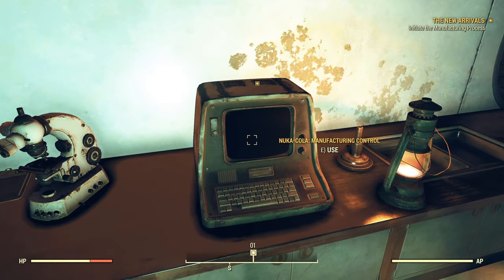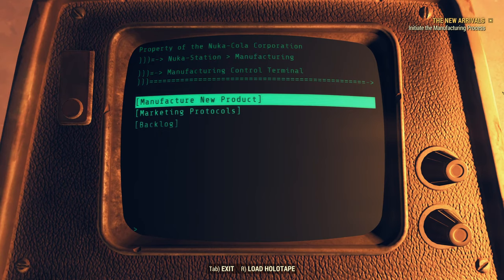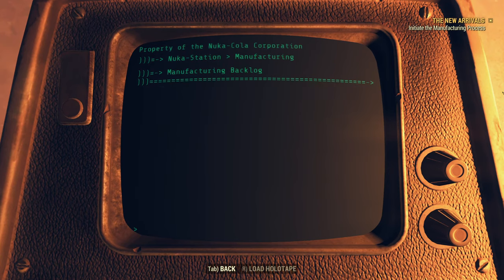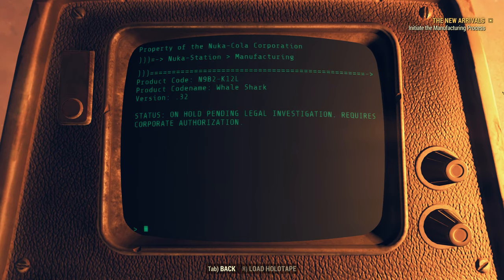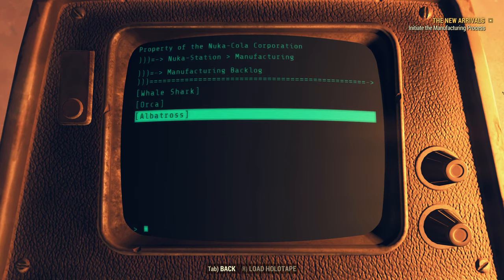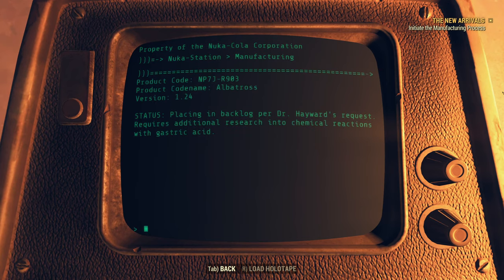We have a Nuka-Cola Manufacturing Control — this is a new terminal. Marketing Protocols requires executive level clearance — please contact Corporate for permissions. In the Backlog: Project Whale Shark, codename Whale Shark, version 0.32 — status on hold pending legal investigation, requires corporate authorization. Project Orca, code N6K-0086, version 2.7 — status requires upgraded equipment to handle corrosive nature during processing, product on hold pending equipment arrival. If you've got a product that's too corrosive for your manufacturing equipment, I don't know if that's something you should be consuming. Project Albatross, code NP7J-R903, version 1.24 — placed in backlog per Dr. Hayward's request, requires additional research into chemical reactions with gastric acid.